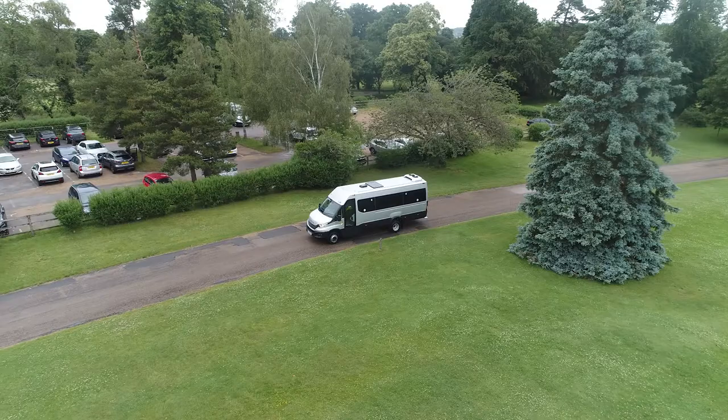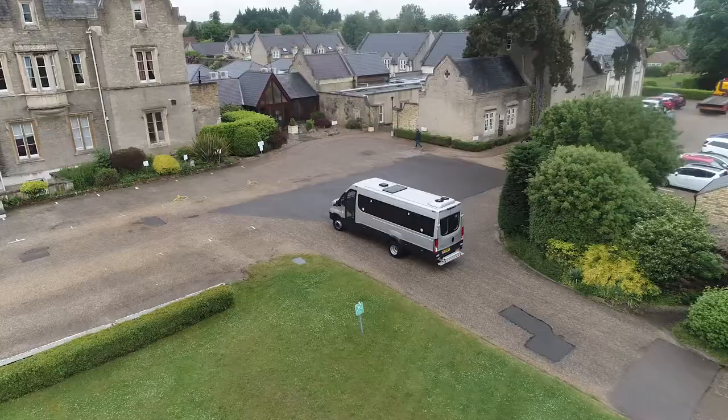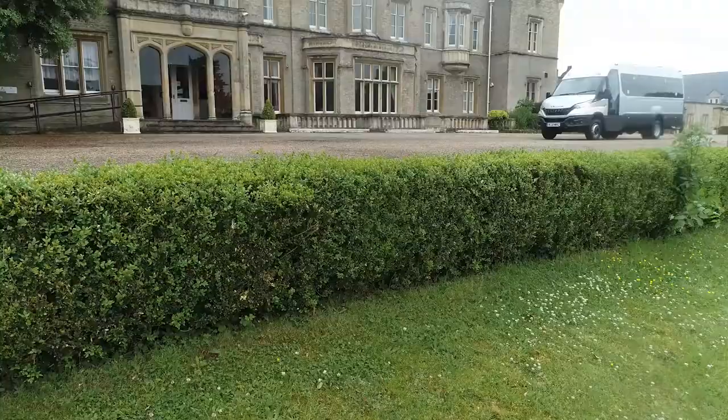Be it around the corner, across the town or country, even into city, wherever they're travelling, it's their comfort, their punctuality, their entertainment and connectivity that really matters. Above all, their security.